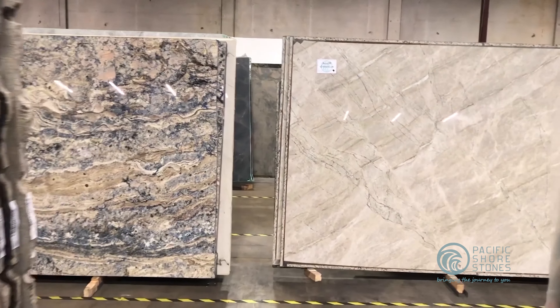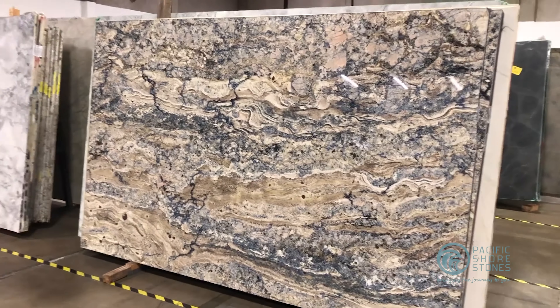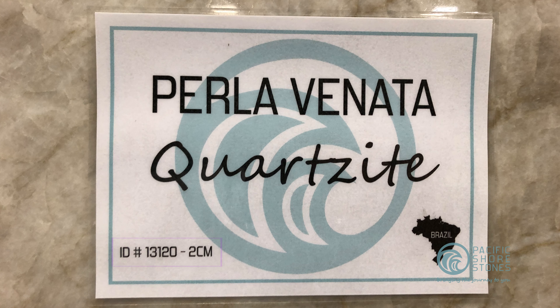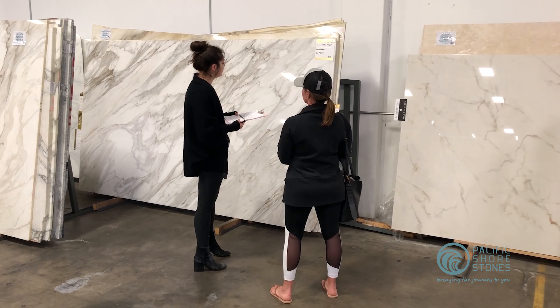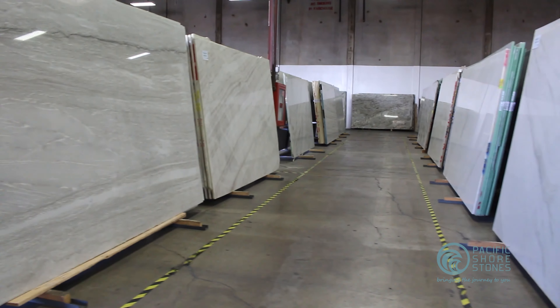First, take your time. There are many choices to choose from. Take some time to look around and make a note of the reference numbers of any slabs you like, or take photos of them to help you remember what your selections look like. If you already know what you are looking for, such as a particular color or material, let the assistants know so they can direct you to the aisle you need.